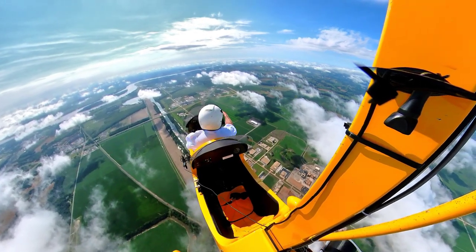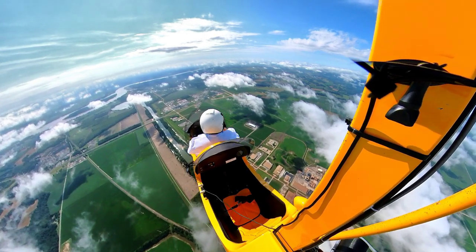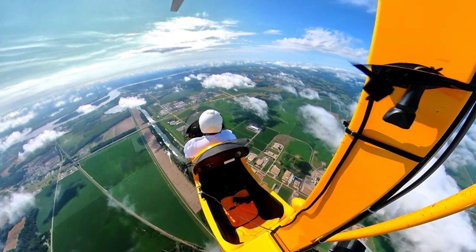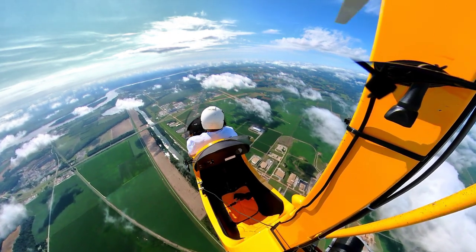We can see the airport down here. Looks like we've got somebody departing runway 20. And again, we're above the delta airspace.